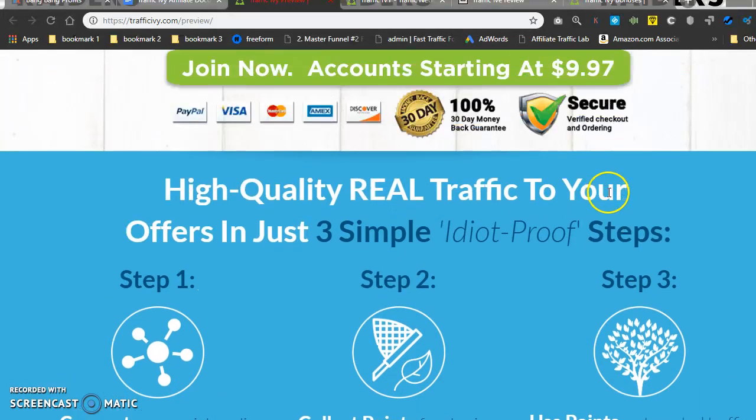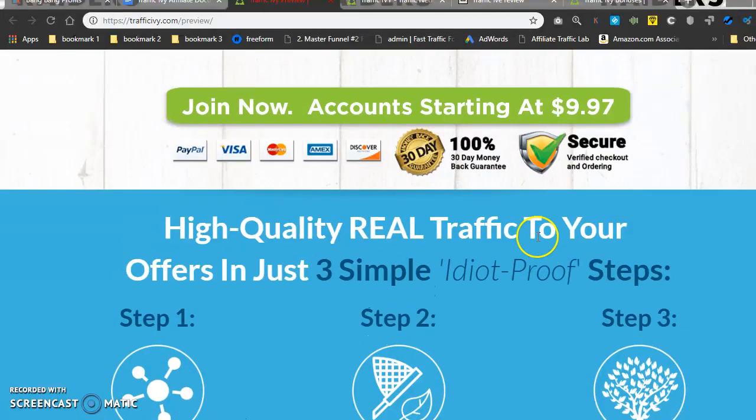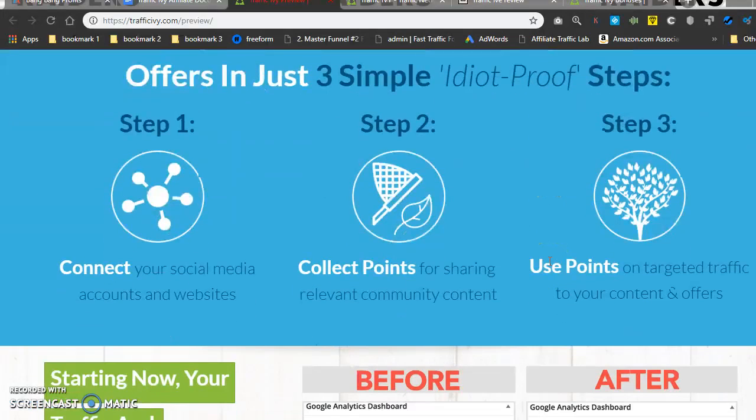High quality real traffic to your offers in just three simple, idiot-proof steps. Step one: connect your social media accounts and websites. Step two: collect points for sharing relevant community content. Step three: use points on targeted traffic to your content and offers. So basically, like most of these platforms, you share other people's content and they give you points.